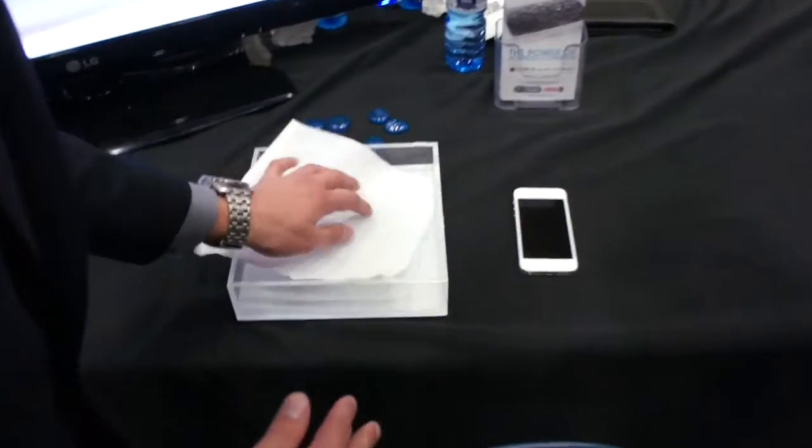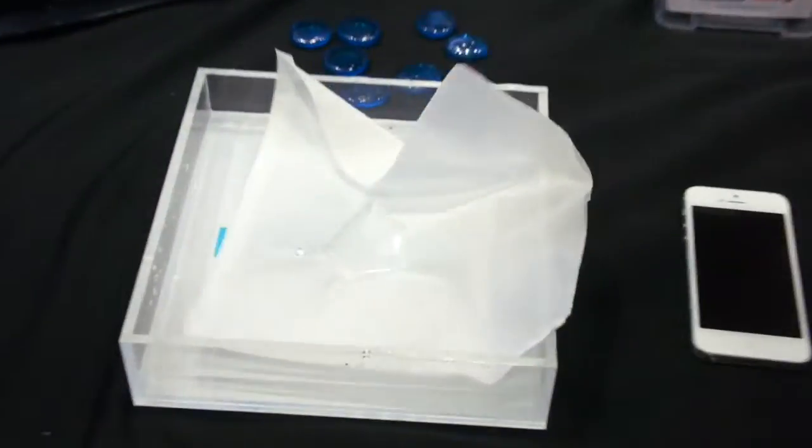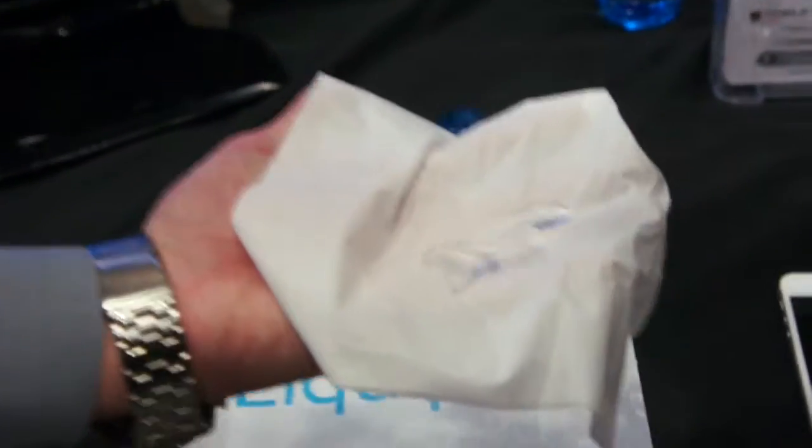However, when you try to get it wet, it doesn't get wet whatsoever. So I can actually pull it out here, and it's completely dry. Even if I cup the water up, you can see how it just sits on the surface.